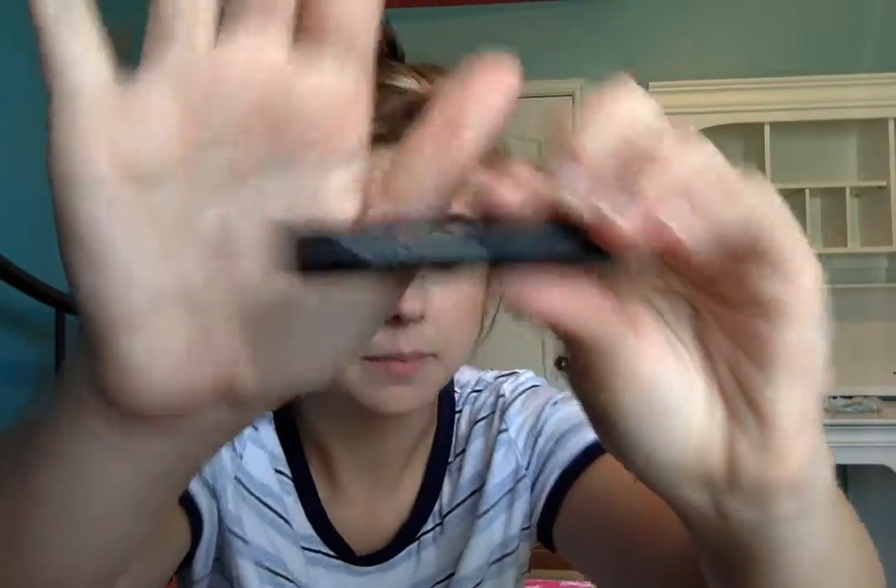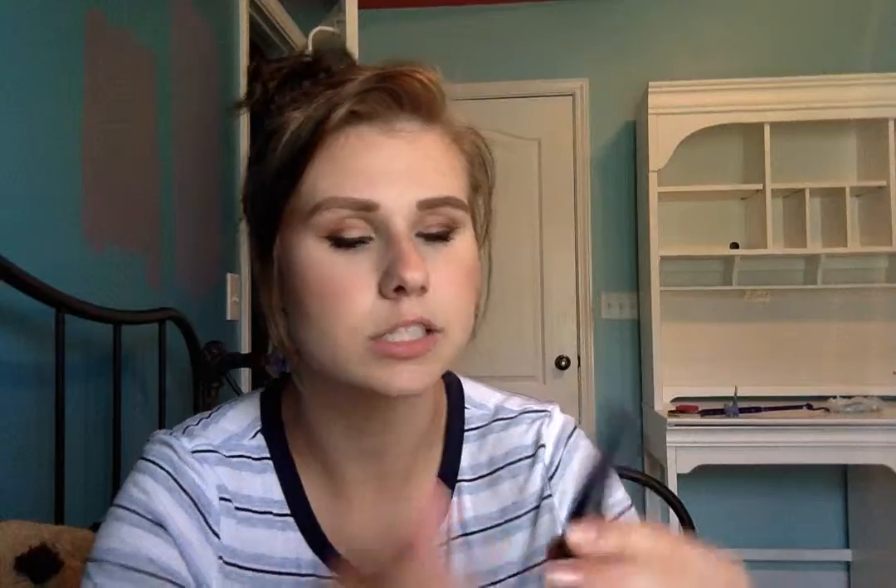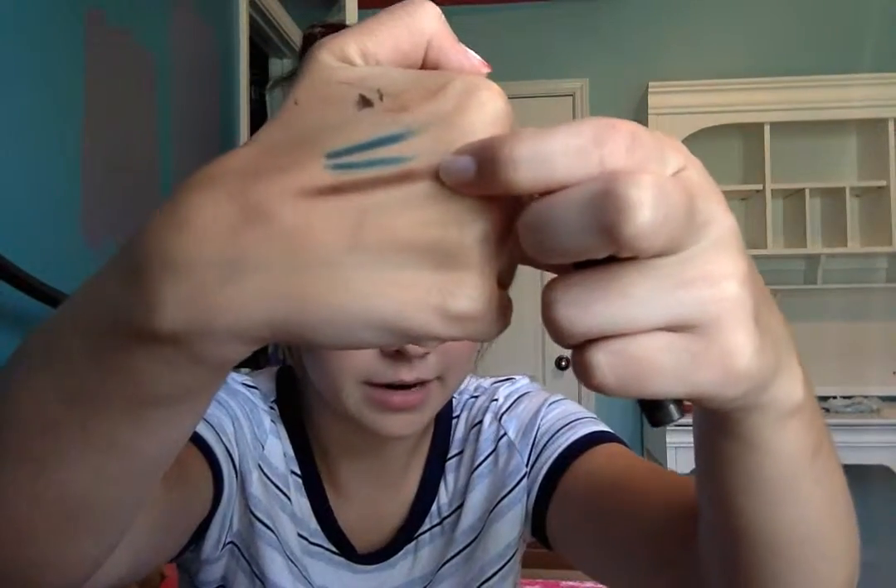Then we've got this thing from, I think it says Trace Steak. It's an all-over shadow pencil in the shade Kona Coffee. And here it is right here. I did blend it out some, but it's really pretty and nice and creamy. I really like it. I'm definitely going to get some use out of that.